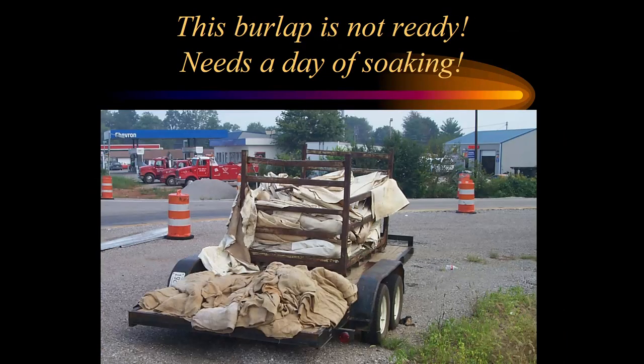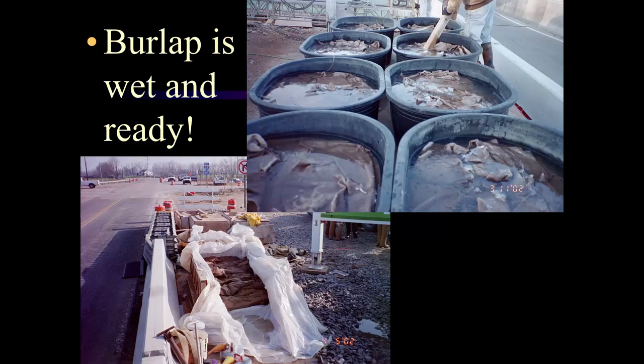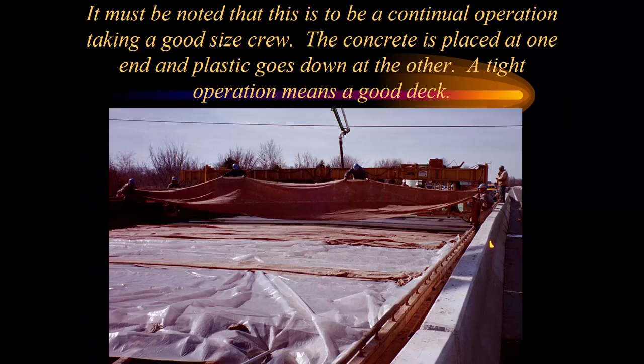After you get it textured and curing compound applied or kept moist, you apply two layers of wet burlap with plastic or curing blankets to make sure we're getting that seven-day wet cure that's required. If using burlap, it needs to have 24 hours of soaking beforehand. Most contractors these days are using burlene or other curing blanket types. This is a continual operation that takes a good-sized crew — concrete is placed at one end, and we need to make sure it stays plastic until we get it down at the other end. A tight operation means a good bridge deck.